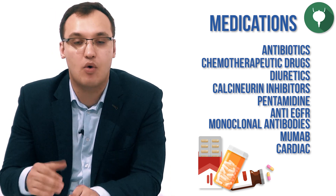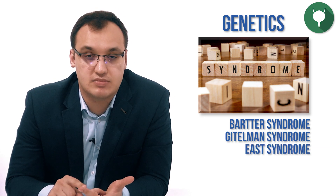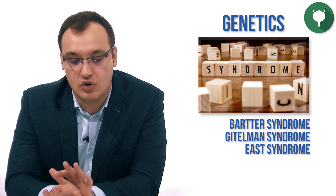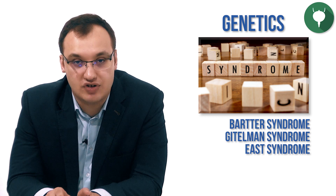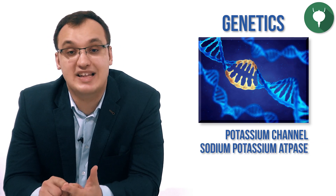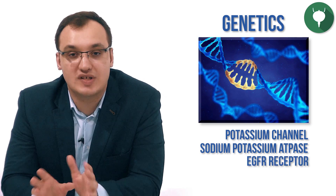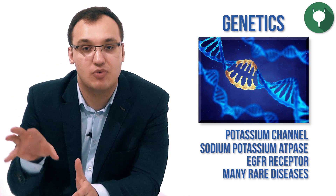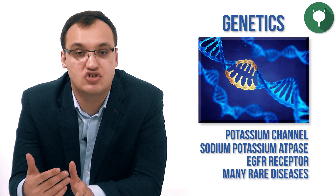Those were the medications. Now, genetics. We have Bartter syndrome, Gitelman syndrome, and EAST syndrome. These will be dealt with in separate lectures. Other genetic mutations worth mentioning are those related to the potassium channel, the sodium-potassium ATPase channel, and the EGFR receptor. There are many diseases causing hypomagnesemia through these mutations, but they are very rare, so I won't go into all of them.